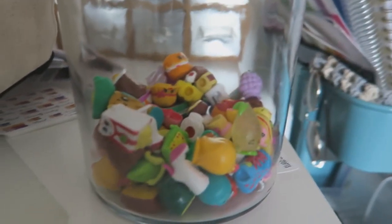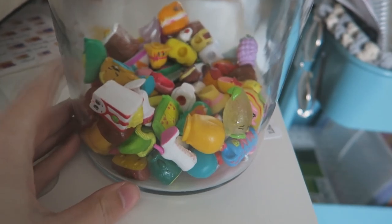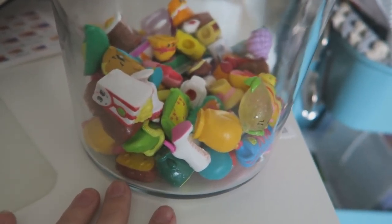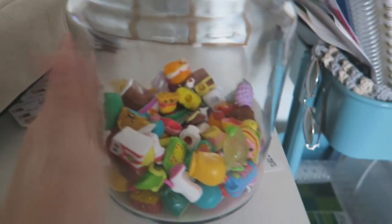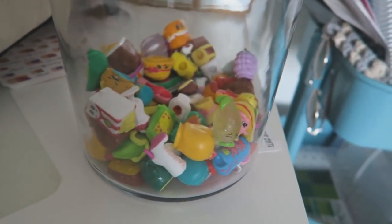I got this vase or jar because I wanted to display my Shopkins in a more adult fashion. I didn't just want them in a row, so I got this jar that's a little too big — so it's just an excuse to buy more Shopkins. But while we were buying this from Target, we found something.